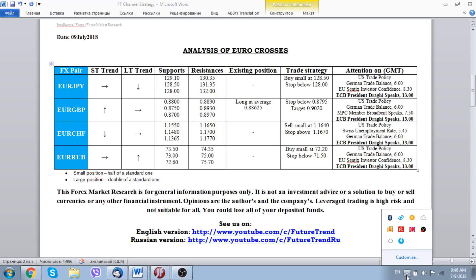Hello to everybody — Future Trend Channel is back with our analysis of euro crosses for the date of 9 July 2018. We decided to concentrate your attention on the euro crosses at the beginning of this week, suggesting that probably the euro currency is at a turning point, meaning we are at the beginning of a counter-trend against the underlying bearish trend of the euro.